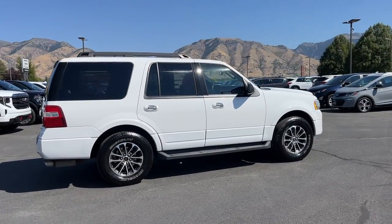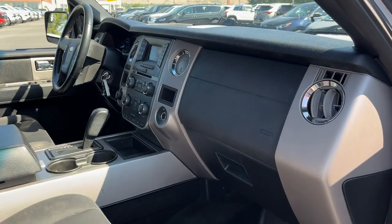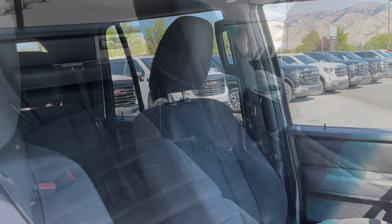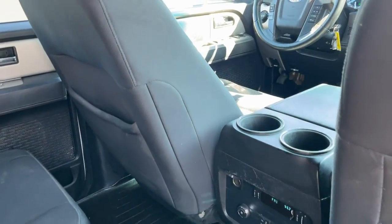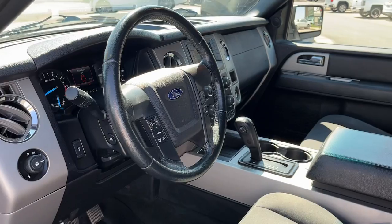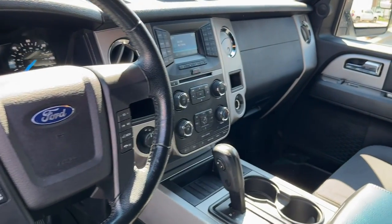The following are some of this vehicle's highlighted options: keyless entry, satellite radio, heated mirrors, fog lamps, backup camera, electronic stability control, rear seat audio controls, aluminum wheels, rear AC, and third row seat.